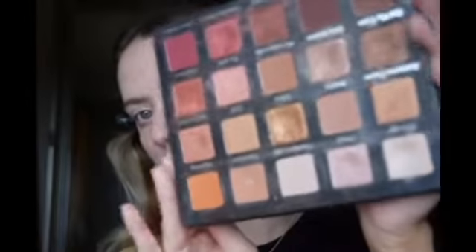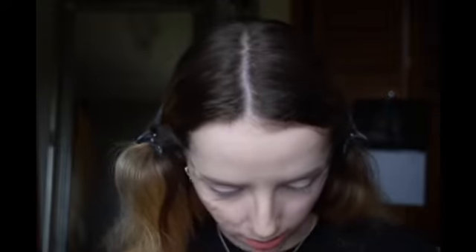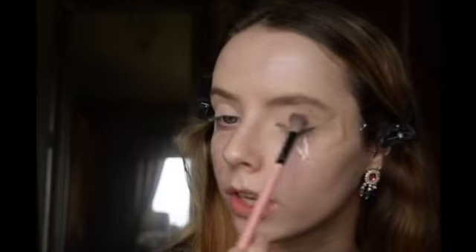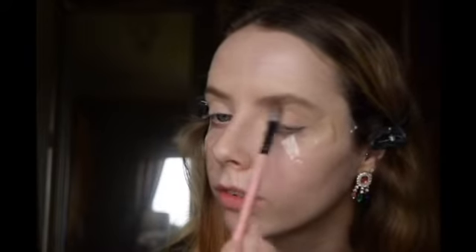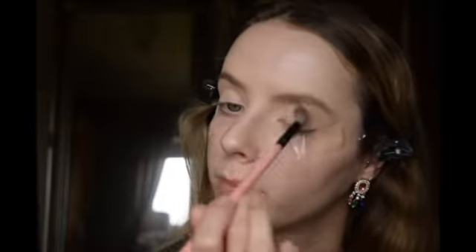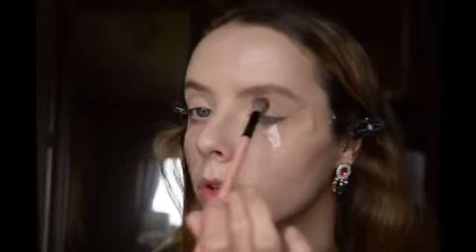I'm going to take my Coloured Raine Violet Voss Holy Grail palette - I haven't used this for ages but I used to use it like every day. I'm going to go in with the shade Transition just on a fluffy blender brush, capping off the excess and applying that in the crease. Not going too crazy because you don't want heavy colours, you want to keep this quite neutral. And you can always build more, just going to the edge of that sellotape and blending in small circular motions.